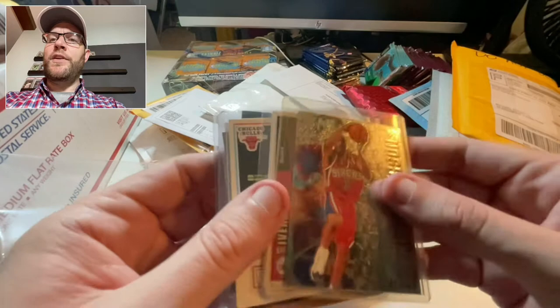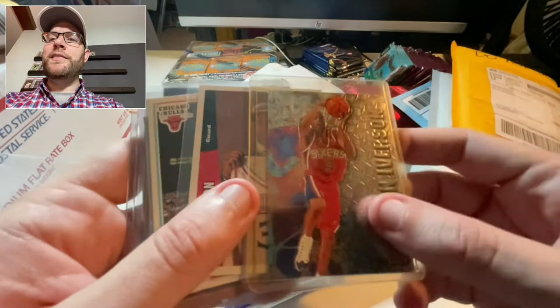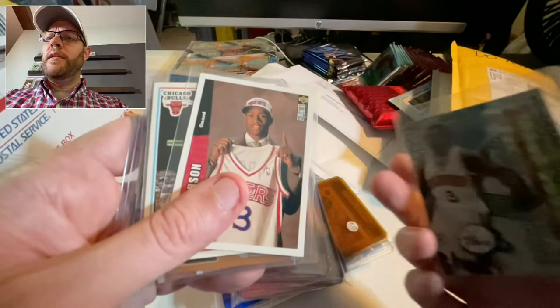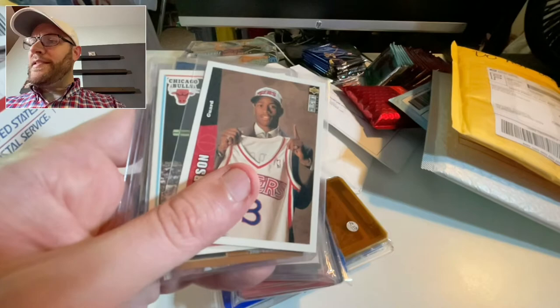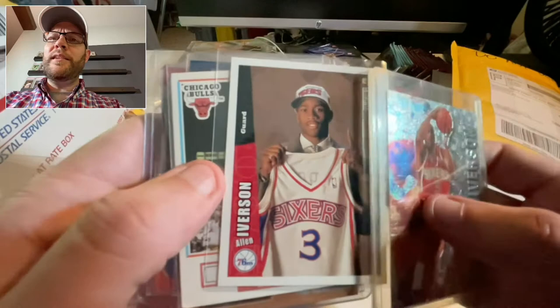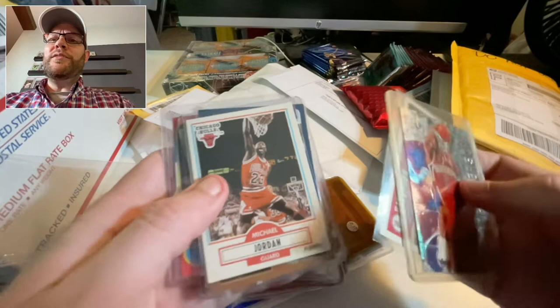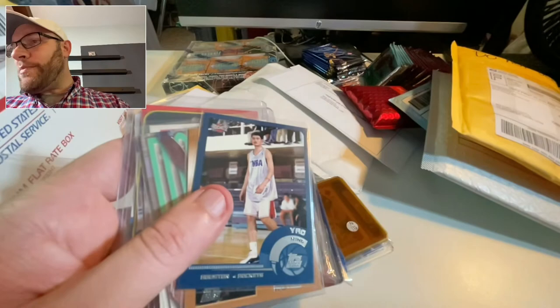My lighting isn't very good here — this is an Iverson. I bought this in a lot on Facebook. This is a '97 Iverson — his legit rookie card. I completely forgot I bought this one; it came in a lot and I couldn't turn it down, it was so cheap.